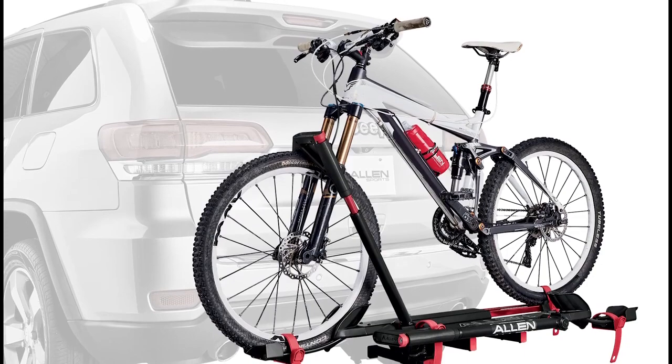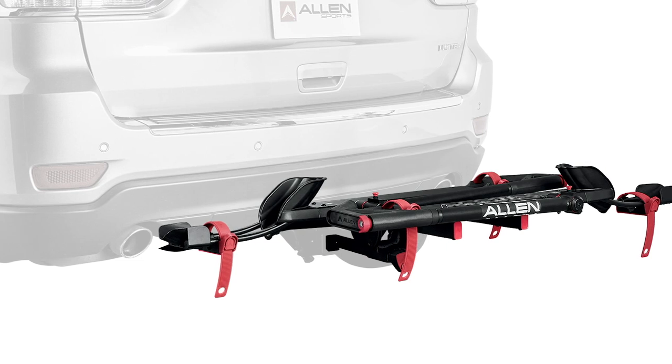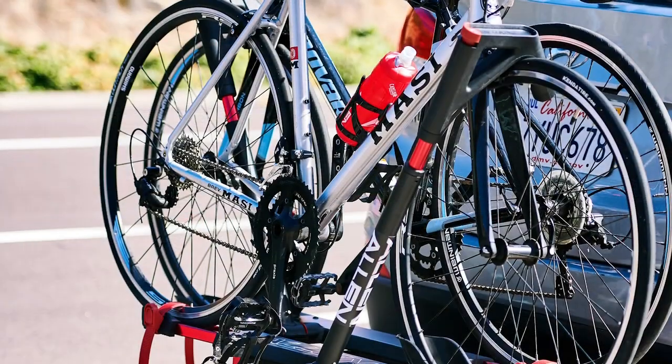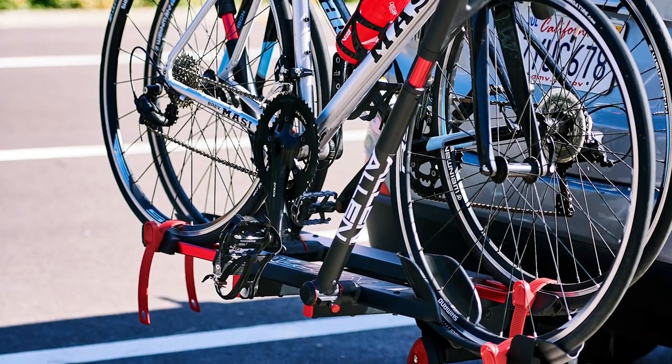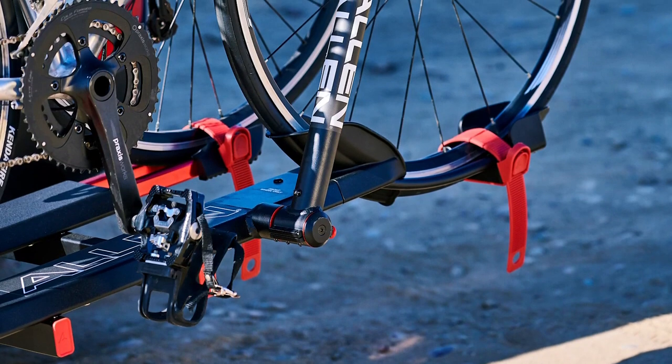The rugged powder coated steel and aluminum frame accommodates two bicycles up to 40 pounds. This bike rack also has a locking model featuring the locking knob, which has two functions. First, it contains the keyhole that locks the hitch into your receiver, which prevents theft. Secondly, as the knob turns, it tightens the hitch to the receiver to eliminate any sway.